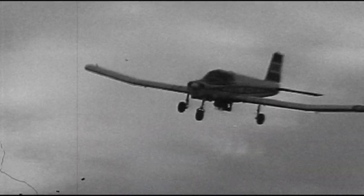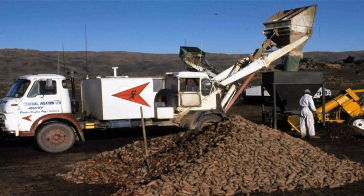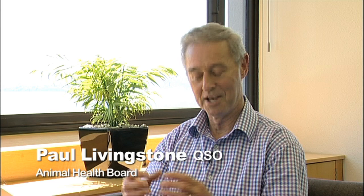Despite being used effectively for more than 40 years, the aerial distribution of 1080 still attracts some opposition. I don't see it as a real problem, but it's manifesting itself as the anti-1080 scenario.